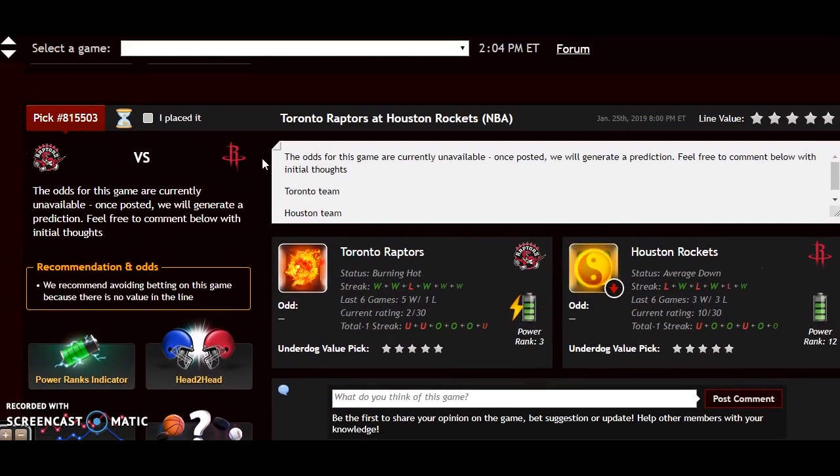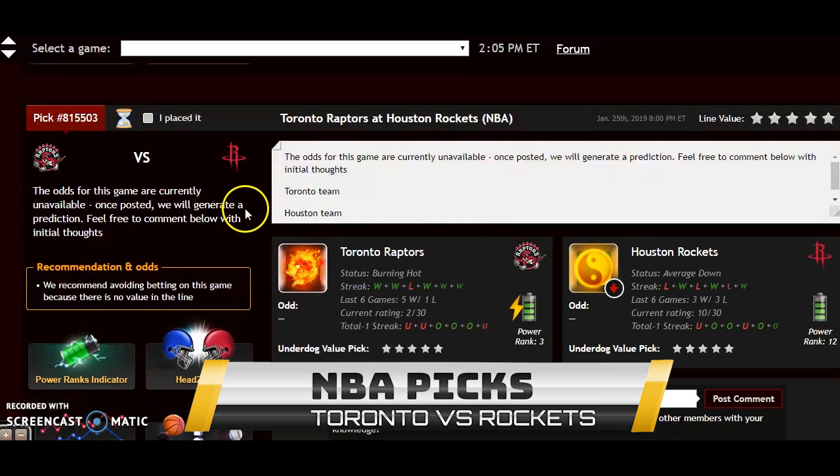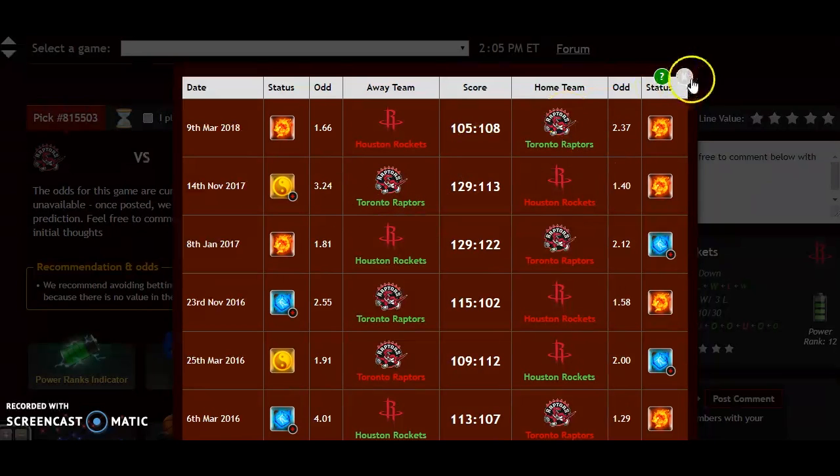Let's look at the Toronto Raptors and the Houston Rockets — this should be a really entertaining game. Toronto comes in with the second best record in the NBA, right on the heels of the Milwaukee Bucks. They are burning hot, have won 8 out of their last 10, and they're 15-9 on the road. Houston is coming off a bad loss to the Philadelphia 76ers; they are average down and they're 17-7 at home. Head to head, Toronto won both meetings last season as underdogs in both cases — as a home underdog and as a road underdog.